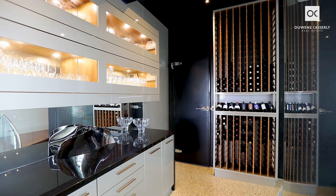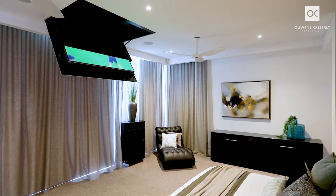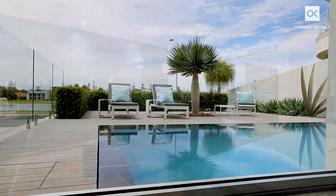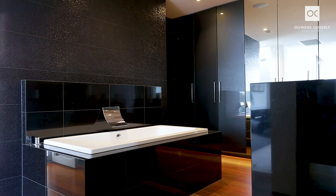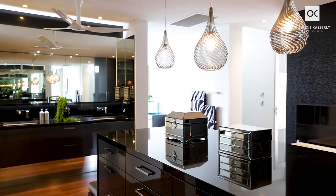A home theatre room, powder room and guest bedroom with en-suite complete the top floor. The stunning master suite includes a concealed motorised drop-down TV, views to the infinity pool, adjacent full-size en-suite and dressing room, shower room, and featuring a floating bath.